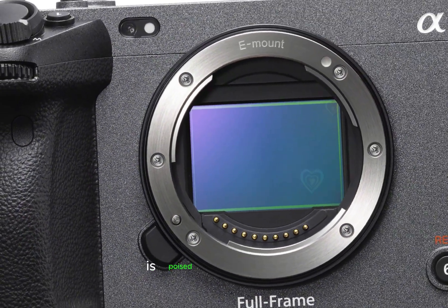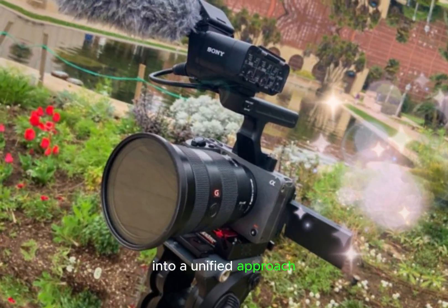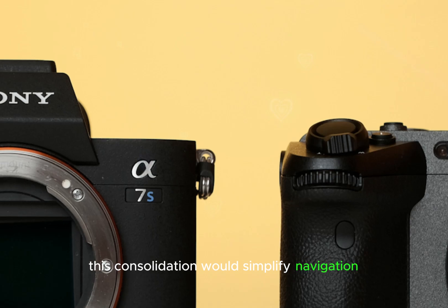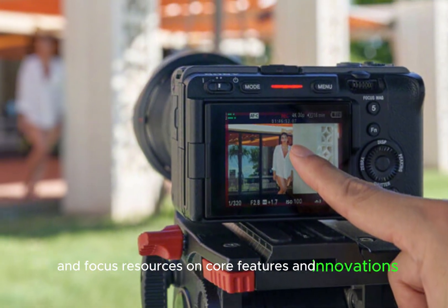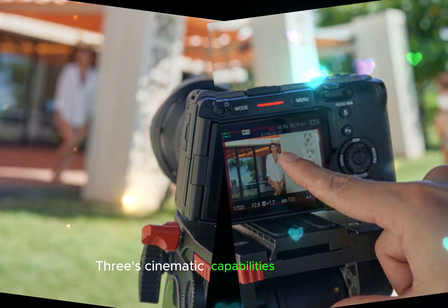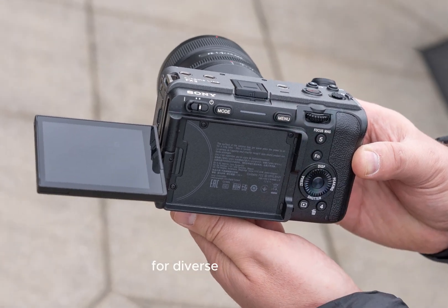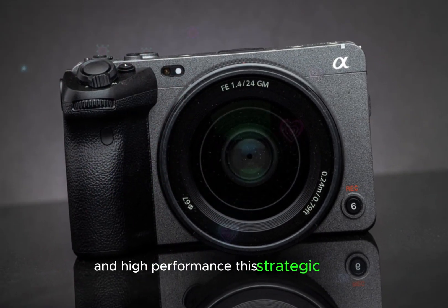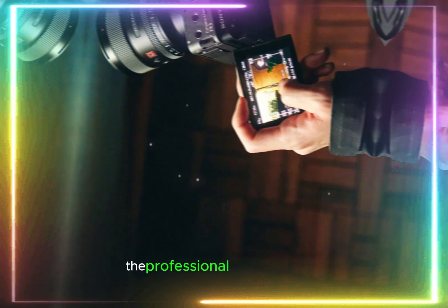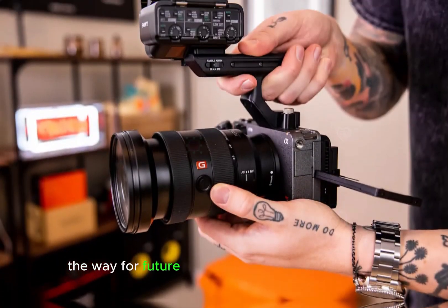The Sony FX32 is poised to revolutionize Sony's product lineup by potentially replacing both the FX3 and A7S III, streamlining its video-centric cameras into a unified approach. This consolidation would simplify navigation for customers, eliminate redundancy, and focus resources on core features. By merging the FX3's cinematic capabilities with the A7S III's low-light expertise, the FX32 would offer a versatile solution, strengthening Sony's position in the professional camera market.